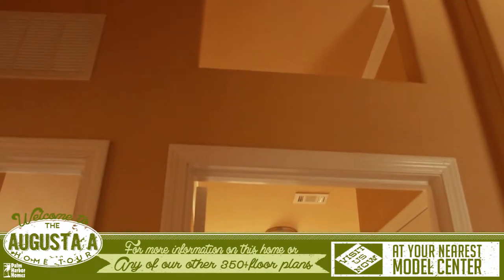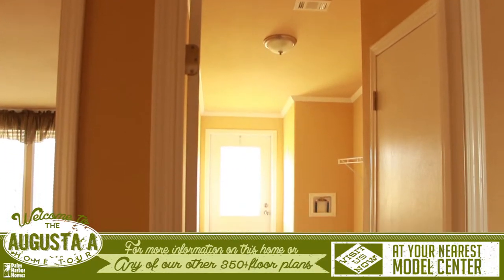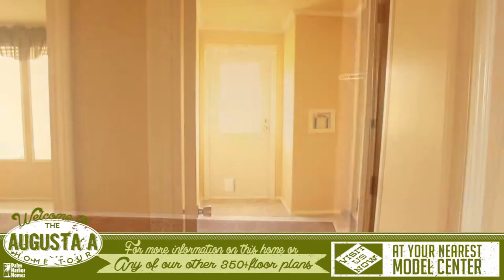The hallway next to the kitchen leads to the utility room that has an open vented wall, extra space for a secondary freezer, and access to the back door.